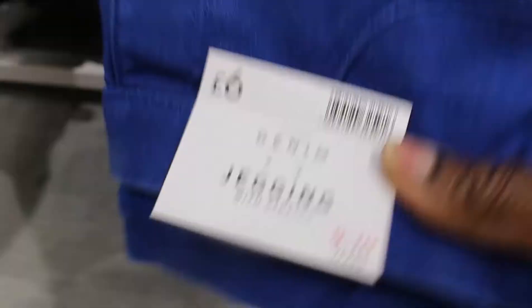Underneath there you can see jeggings — they have them in different colors, blue and black. This is nine to ten years for the jeggings and six pounds as well. I think they just stocked up because I didn't see all this recently.